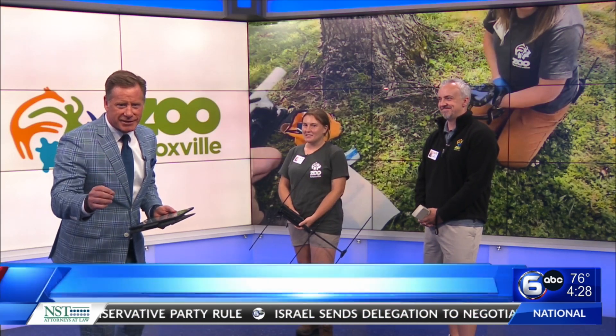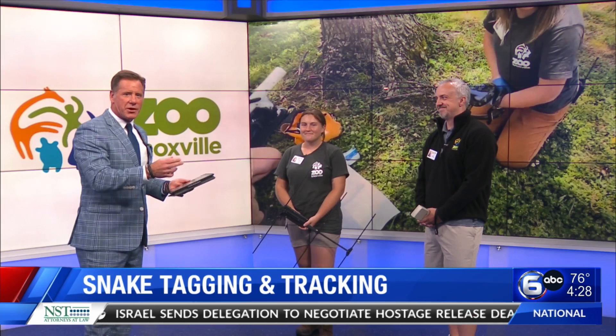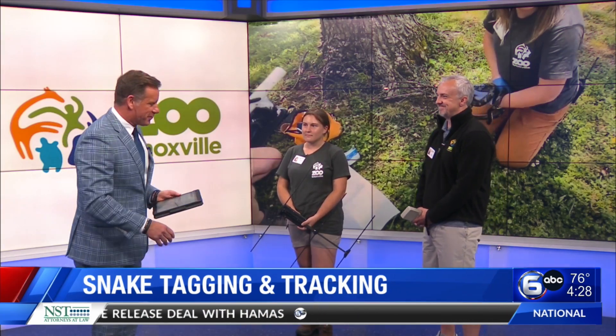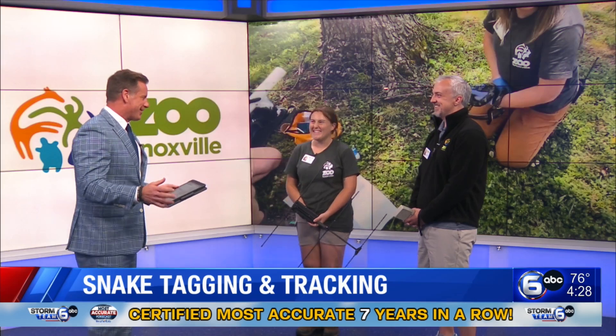There's a new program to study animals, specifically study snakes. Cassie Adams and J.J. Jones from Zoo Knoxville are here to talk about the program. And fortunately, probably for me anyway, they didn't bring a big old snake here to show us.